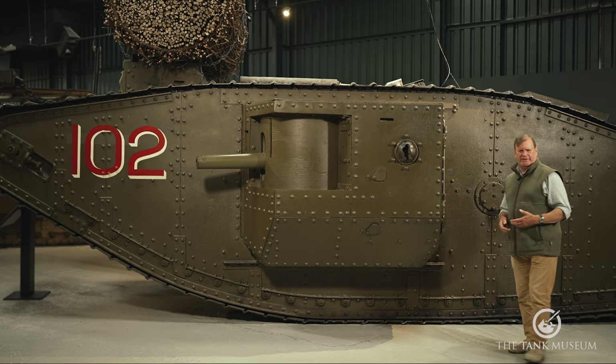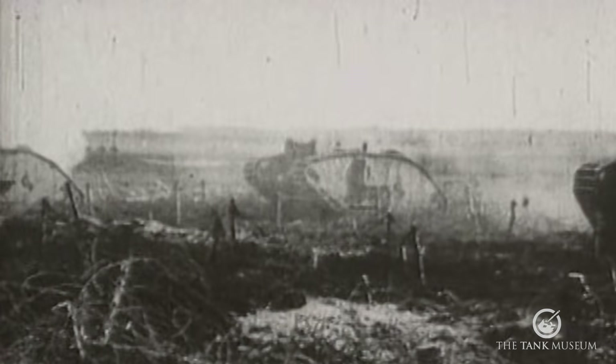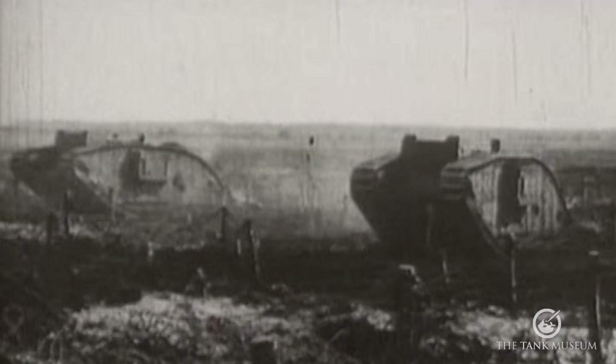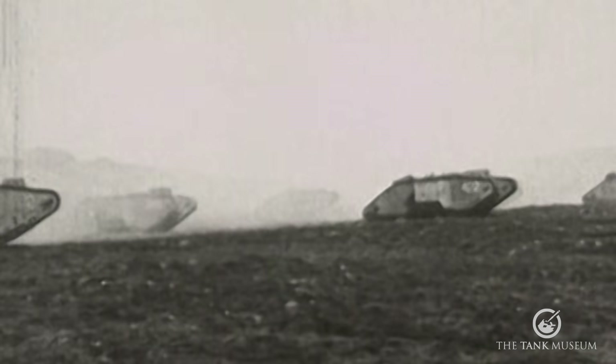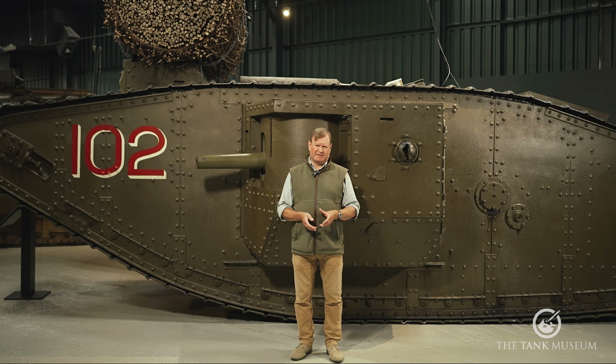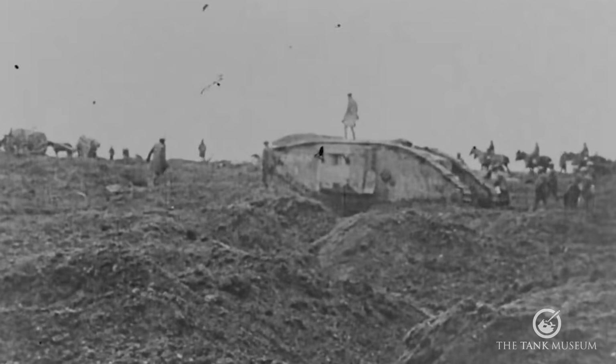On November 20th 1917, the Tank Corps spearheaded the Battle of Cambrai. It was the first mass use of the tank and initially, at least, it was a massive success. 476 tanks attacked along a six-mile wide front and gained more ground than any previous Allied assault since the Great War began. One of the reasons for their success was the choice of ground — it was firm and unbroken by previous battles — and this, as Hugh Ellis the Tank Corps commander realised, was exactly what the tanks needed to show what they could do. And they did.